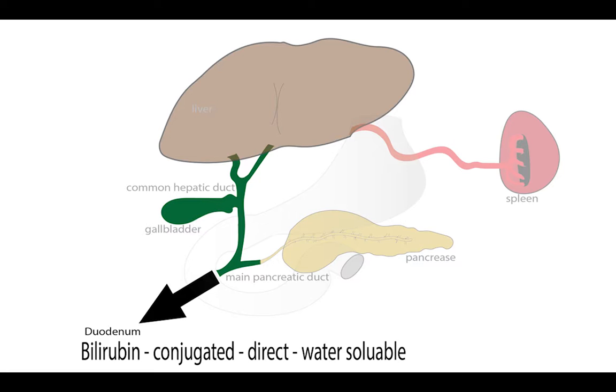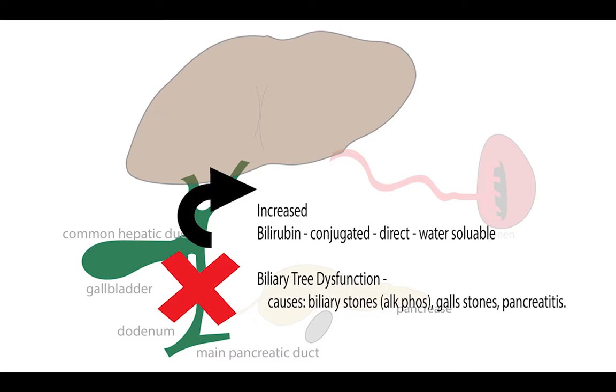If I block up your biliary tree — do something to the exit — what starts to rise? My direct, conjugated, water-soluble bilirubin. What can block my biliary tree? A biliary stone, pancreatitis, gallstones. Could that block the biliary tree? Yeah, that'll block the exit. So if I have a biliary stone, I'm going to have that elevated alkaline phosphatase. But as time goes on and I really block things up, what's going to start rising? The direct, water-soluble, conjugated bilirubin. For those thinking outside the box — that traffic jam down in the biliary tree is going to jam up into the liver and then go right back out into the periphery. But what's going to initially be the first to rise? The direct, water-soluble, conjugated bilirubin.